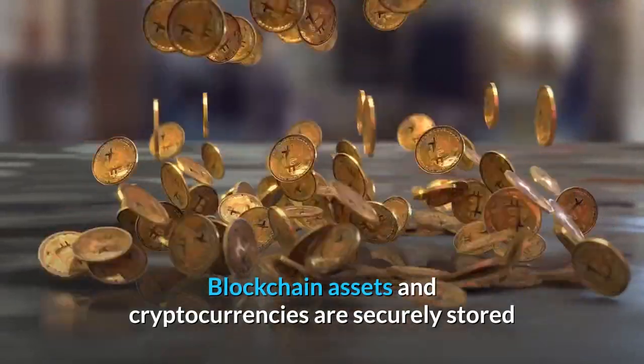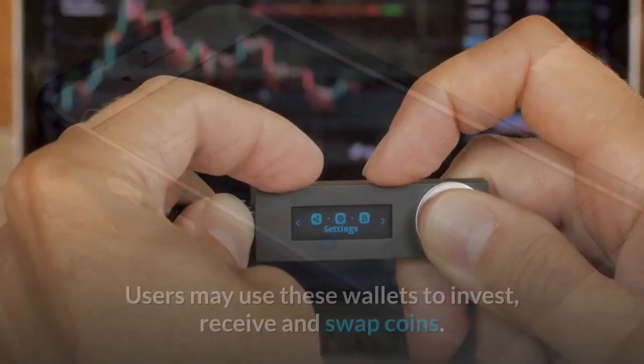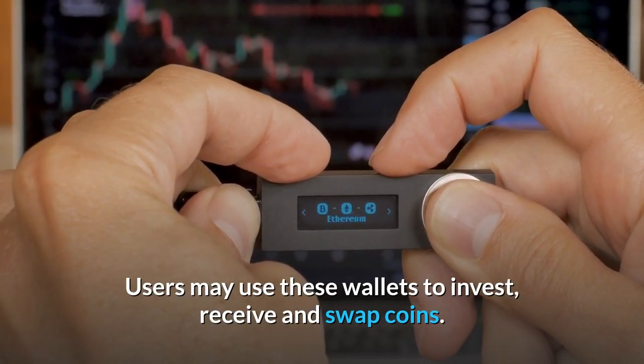Blockchain assets and cryptocurrencies are securely stored and handled through cryptocurrency wallets. Users may use these wallets to invest, receive, and swap coins.